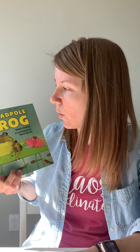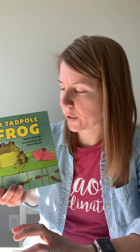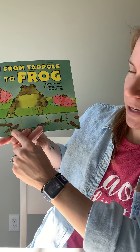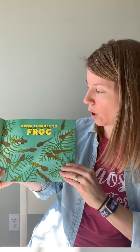This book is called From Tadpole to Frog. Frogs are amphibians, and we talked about how their babies look nothing like what they do when they're grown up — they start as tadpoles. We're going to see how they grow from tadpole to frog. This is by Wendy Pfeffer, illustrated by Holly Keller.